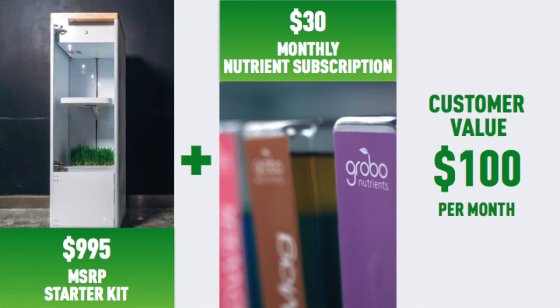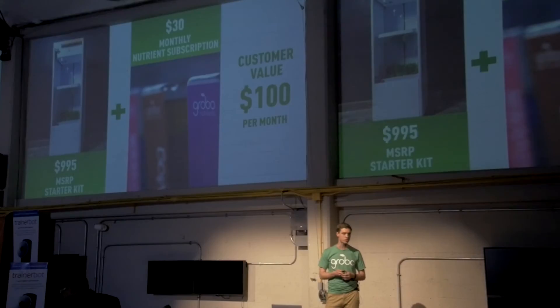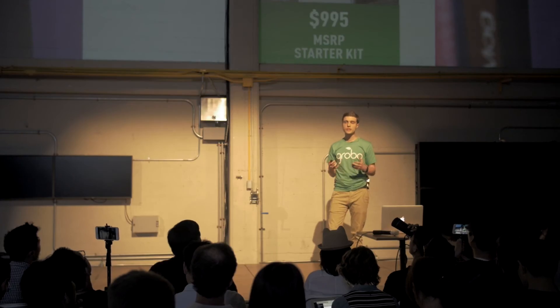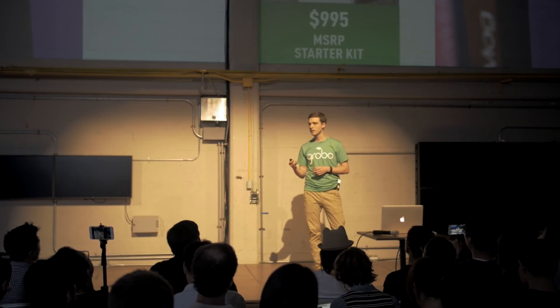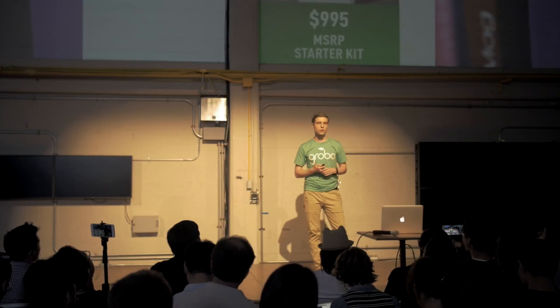When we launch, our product will retail for just under $1,000, and we receive recurring revenues from the sale of our nutrient packs for approximately $30 per month. Most importantly, this actually allows our customers to save upwards of $100 per month, and they pay off the unit in less than one year.